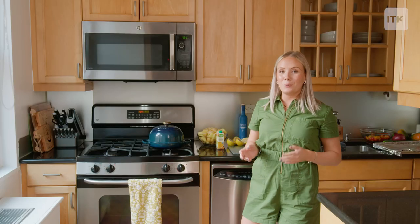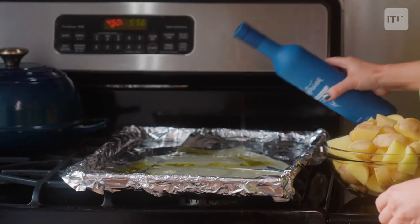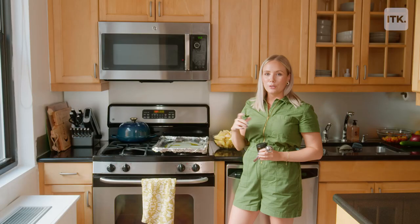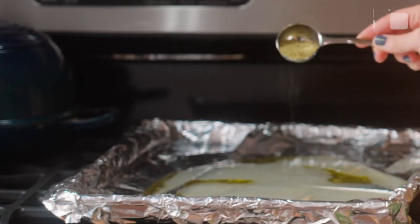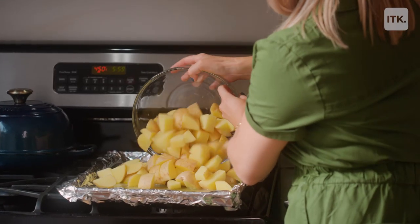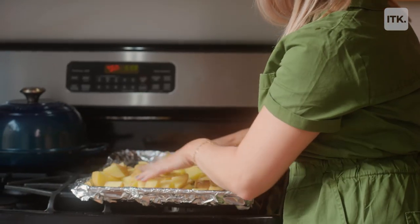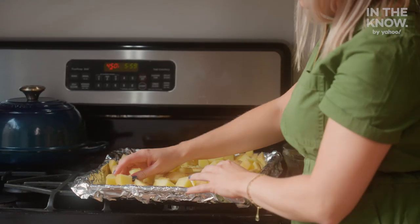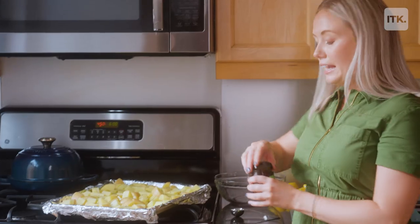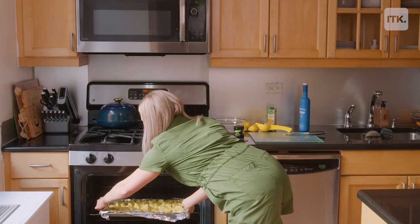I'm gonna start with the potatoes. I already quartered them and I'm gonna add a little bit of olive oil, a little bit of chicken broth and lemon. You can add a little bit of salt and oregano — I'm kind of using a mixed seasoning that has a little bit of all of that. Then you're gonna add your potatoes and coat them in all of the juices. I'm gonna add just a little bit more of this seasoning to the top so every piece is coated. Now we're gonna pop these potatoes in the oven for about 40 to 50 minutes.